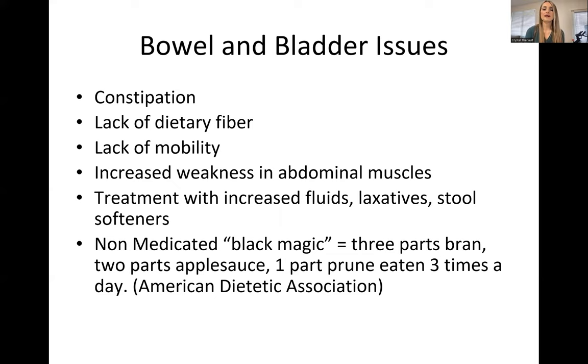Constipation may be caused by lack of dietary fiber. We can help increase fiber by blending smoothies or adding fiber supplements. It's also commonly caused by lack of mobility and motility in the gut, and increased weakness in the abdominal muscles makes it harder to push bowel movements out. Treatments include increasing fluids — giving them lots of fluids, and if they can't swallow, we can do thickened fluids or popsicles — laxatives if necessary, and stool softeners. A non-medicated option called 'black magic' provides enough fiber to help them have a bowel movement for those who don't want medications.